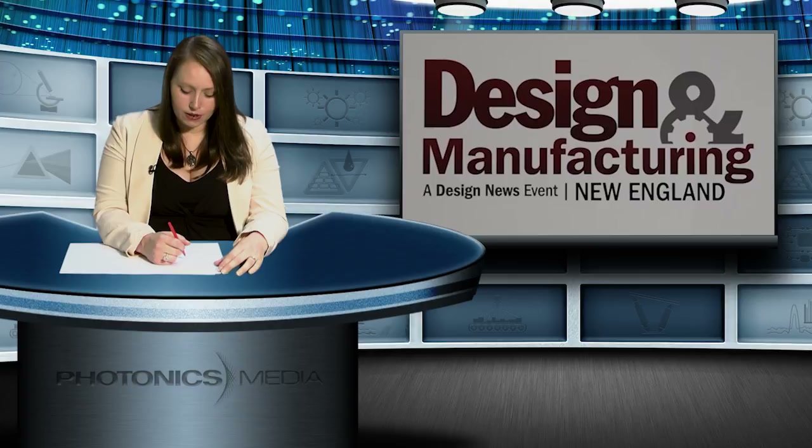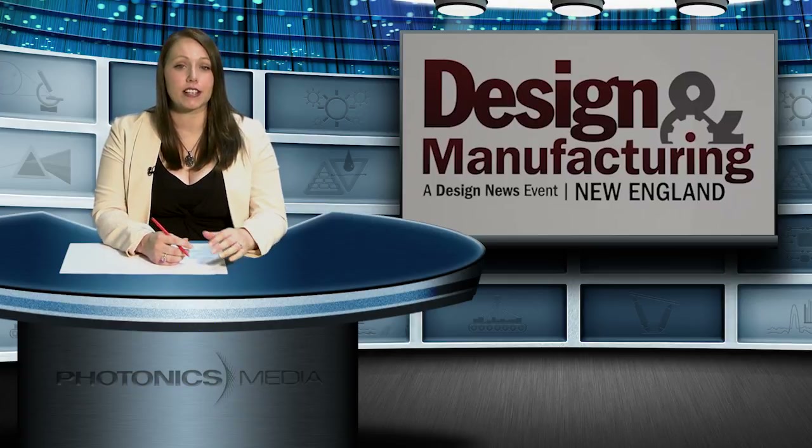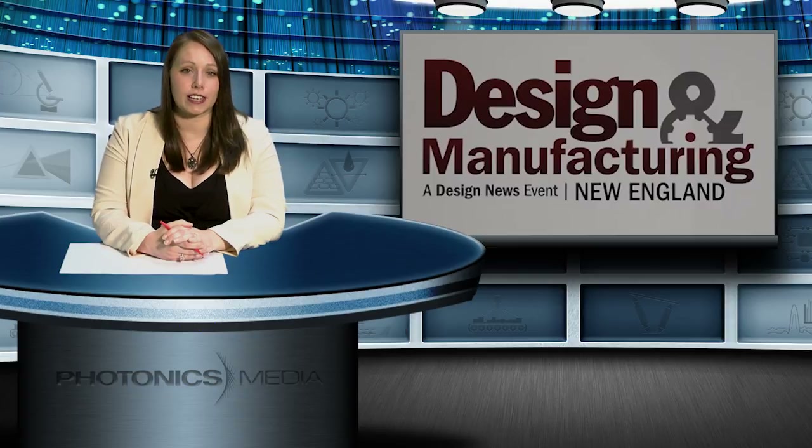Over 4,000 advanced design and manufacturing professionals packed the Boston Convention and Exhibition Center recently for four different events: Biomed Device Boston, Design and Manufacturing New England, PlasTech New England, and the Embedded Systems Conference, or ESC. Photonics Media News Editor Autumn Pylant was there and has the story.